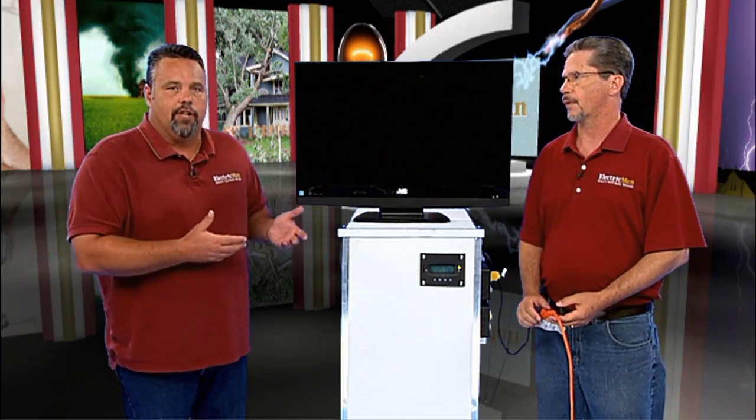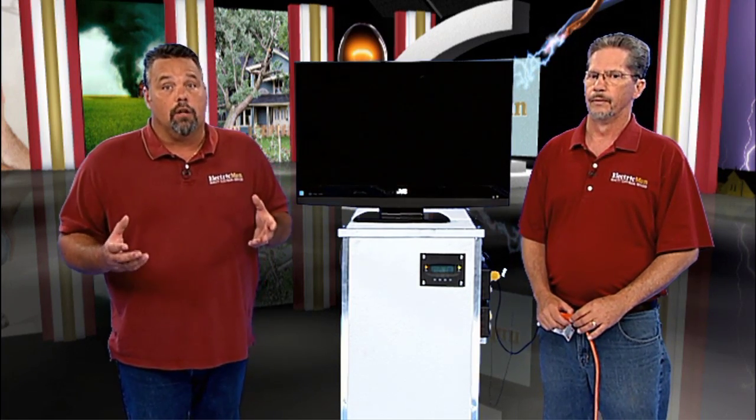This allows your home appliances such as your television, heating and cooling, refrigerator, lights, and any medical equipment that you may have to continue functioning for hours or even days without power, depending on the application.